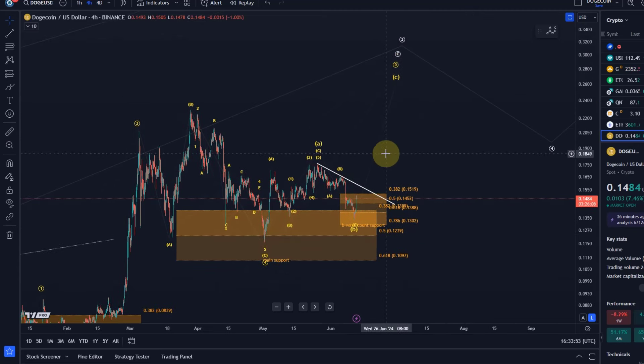Remember that there is one wave count in which I am tracking that this wave five is already unfolding. I give the bulls here the benefit of the doubt as long as relevant support levels are holding.